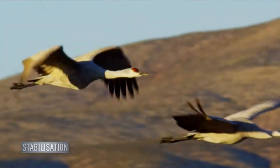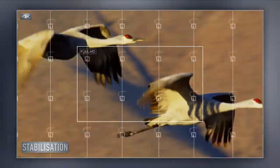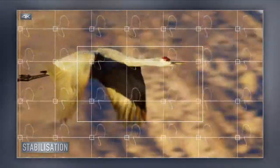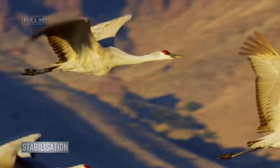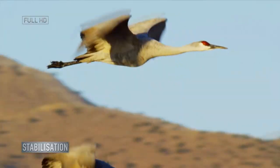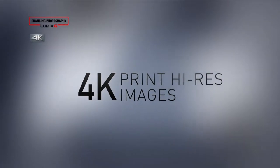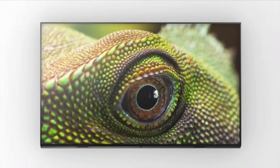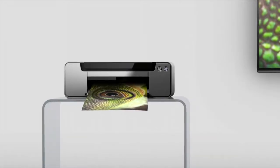With conventional Full HD, there were few options when it came to applying any correction to footage. But because 4K has a greater number of pixels, you can easily enhance and stabilize your video to suit, meaning you have more options when you come to edit. 4K also offers greater opportunities to print images from your footage.